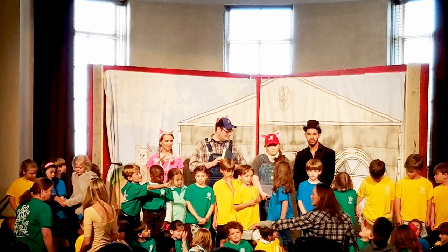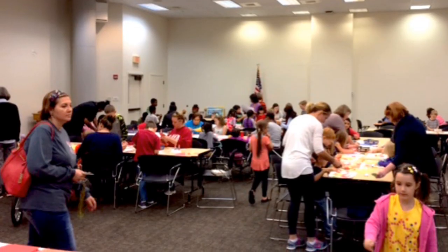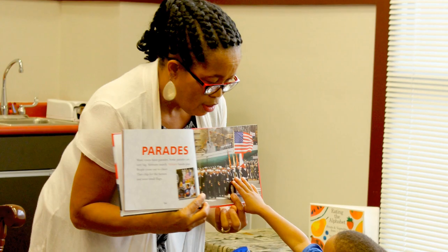Every month at each of our locations, there's a full schedule of free library programs for children, teens, and adults, including crafts, story times, book clubs, movies, and classes.